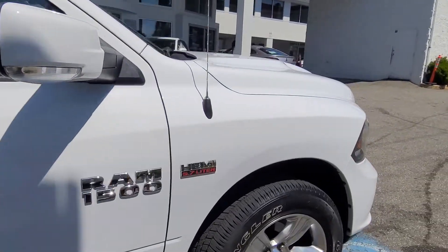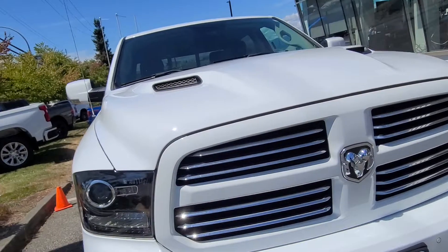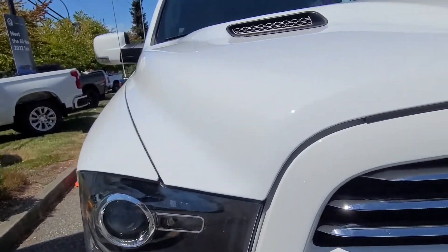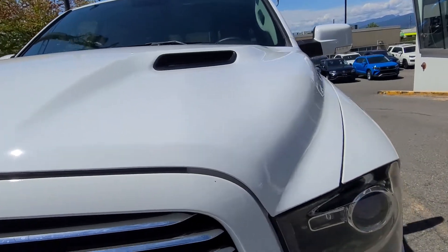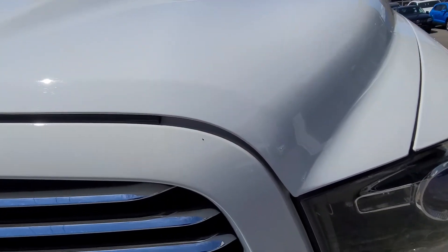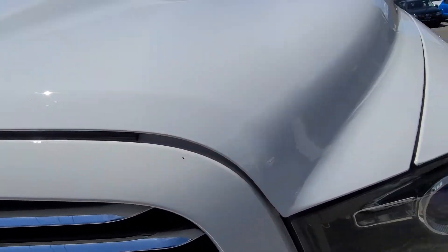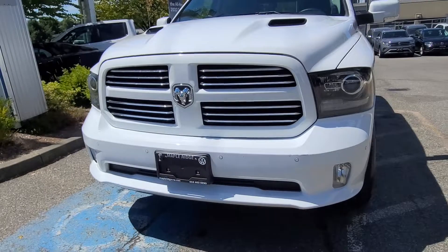I did check for your Alpine stereo system — you do have that along with the sub underneath the back seat, which I'll show you as well. Even around the top here, aside from pretty much literally one tiny little dot right there, no rock chips — very clean even on the front end of this truck.